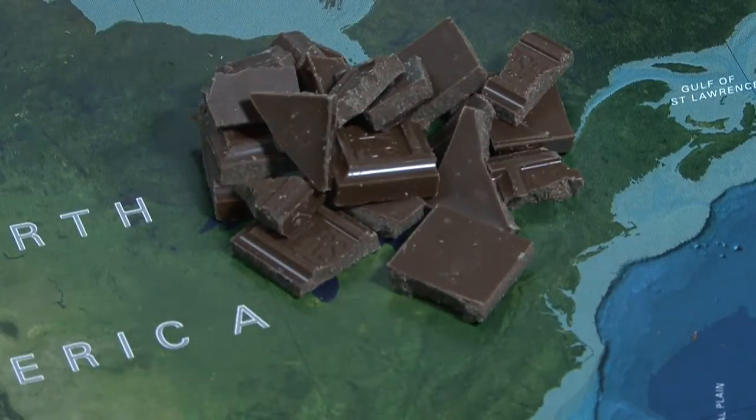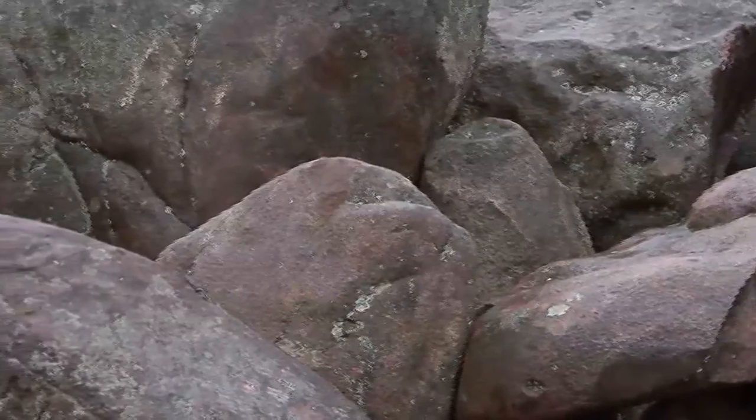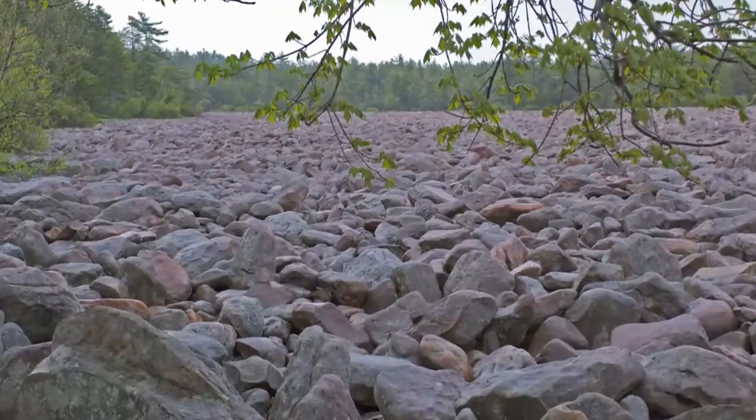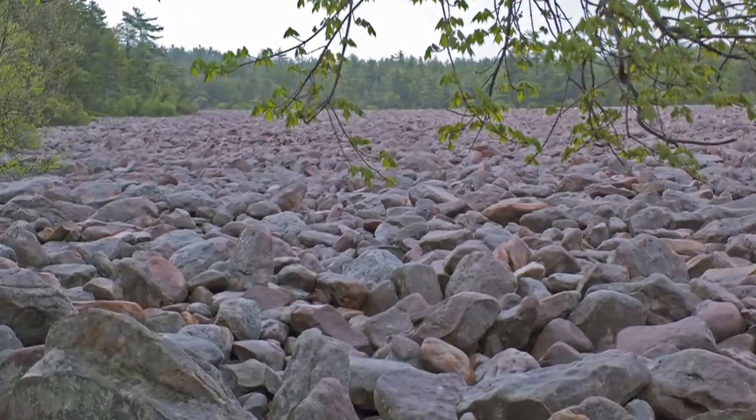And it just happened that it was this perfect sandstone to create what we see here. It's very hard to imagine, but it must have been something to see thousands of years ago.